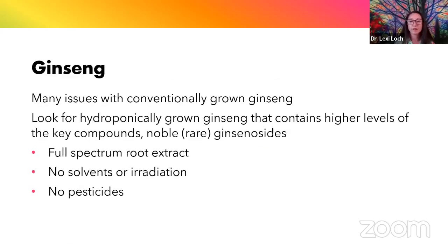Ginseng kind of fell out of favor after it became a victim of its own popularity — it was harvested almost to extinction in the wild. Now a lot of ginseng farmers grow it conventionally, but because it's a root crop that needs to stay in the ground for 7 to 10 years, a lot of harmful substances like pesticides, herbicides, and fungicides are used to protect the crop. The ginseng I tend to recommend is actually hydroponically grown, concentrated to have higher levels of key compounds without any of the pesticides or herbicides. Great for stamina, endurance, and brain power.